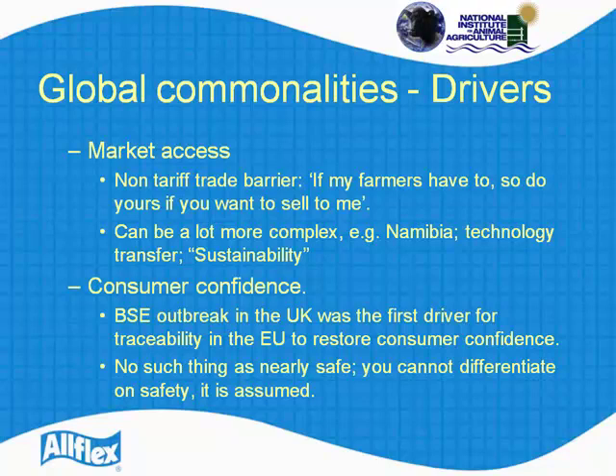Consumer confidence — the BSE outbreak in the UK was the first driver for a mandatory program that we're familiar with for ID. I lost about a third of my herd to BSE in the UK, so I have a first-hand impression of what it is like to watch a disease change your market quite dramatically. The UK had to establish a traceability program principally to allow it to sell beef, not just internally but to Europe. And once that began, Europe immediately became a completely traceable program over a period of time. Food safety is not a tradable subject — it is something that is assumed, and traceability is part of that process.